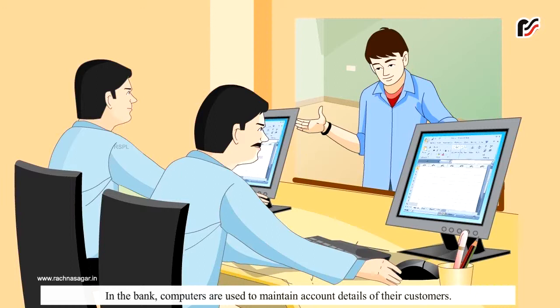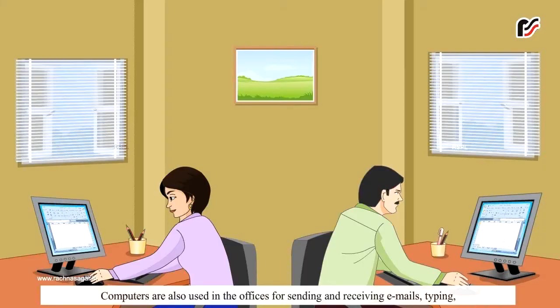In the bank, computers are used to maintain account details of their customers. Computers are also used in the offices for sending and receiving emails, typing, and creating documents and files.